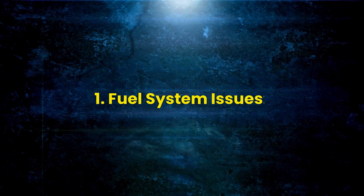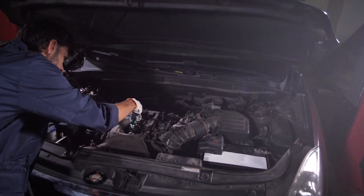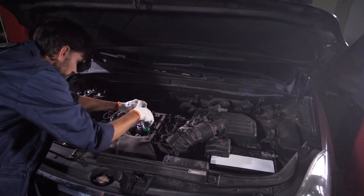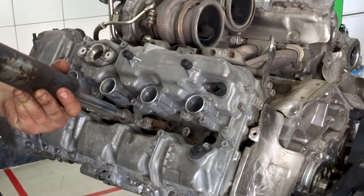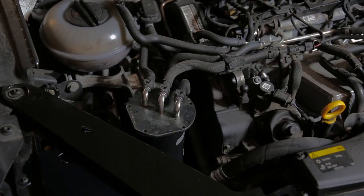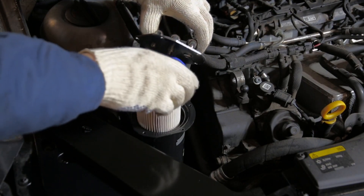Fuel System Issues: If you suspect a fuel system problem, start by checking the fuel pump and filter for any signs of clogging or malfunction. Ensure the fuel injectors are delivering fuel properly. If issues persist, consult a mechanic for a thorough inspection and potential replacement.